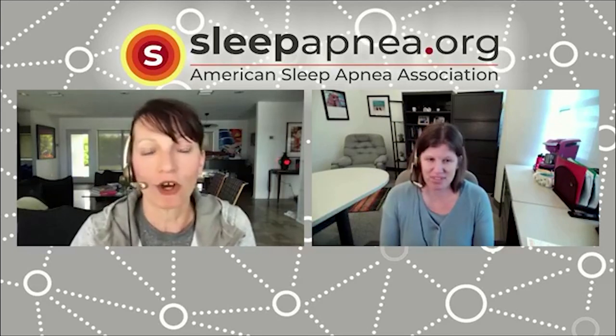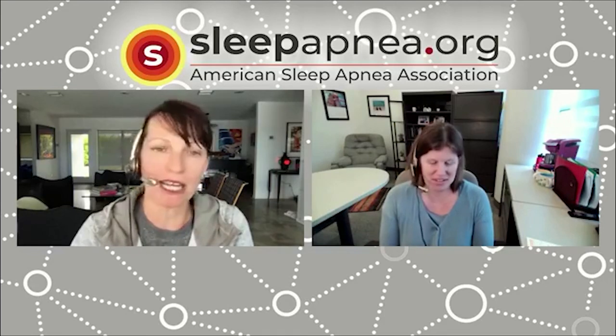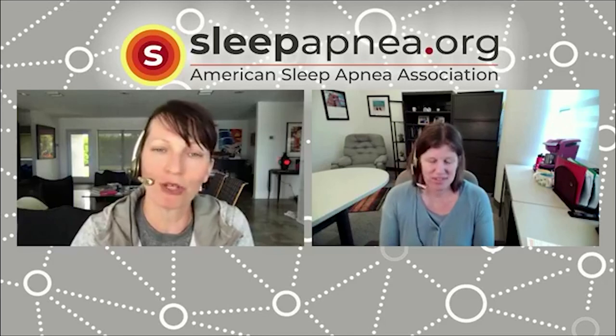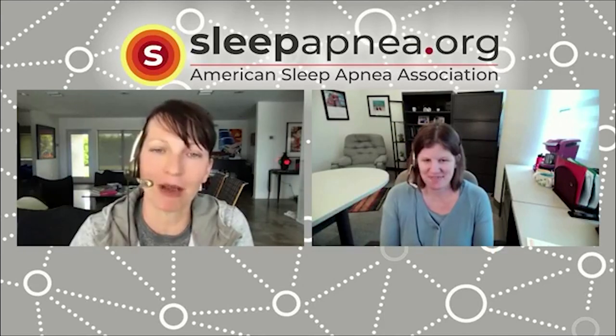Any parting words? I would say spread the word that pediatric sleep apnea exists and is treatable. There are a lot of kids out there who have it but are not being diagnosed or treated. As a parent, if you feel like something really isn't right about your child's sleep, it's important to try to find out what you can and advocate for your child. Thank you so much for joining us and getting this awareness and message out to our community about pediatric sleep apnea.